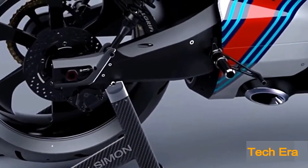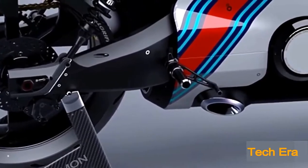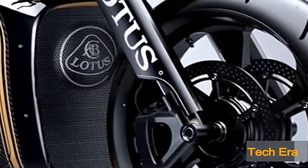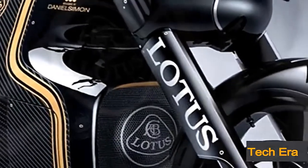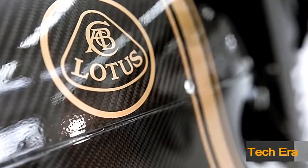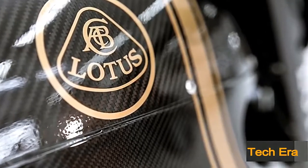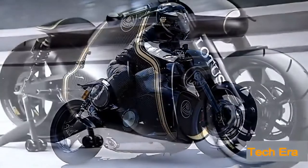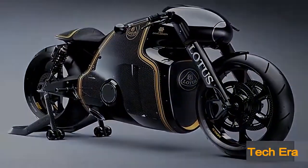Wondering what the next generation of motorcycles will look like? Get ready to be blasted headfirst straight into the future with the Lotus C-01. Manufactured by Kodowa under the brand license from the Lotus Group, the C-01, officially Lotus's first ever motorcycle, combines state-of-the-art racing technology with an amazing futuristic look.